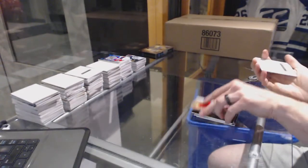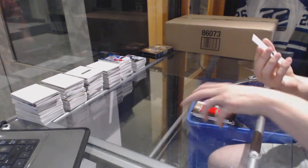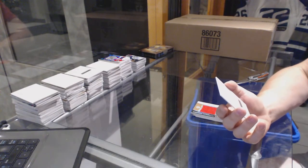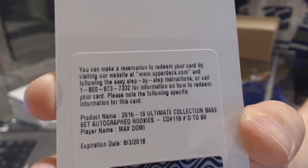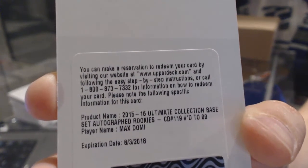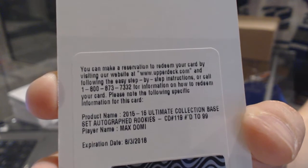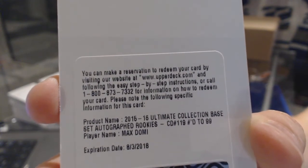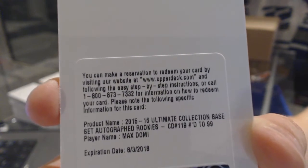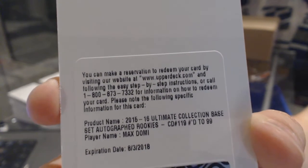We've got a redemption for a rookie auto short print number 2 of 99 for the Arizona Coyotes, Max Domi. Rookie auto short print out of 99 for the Arizona Coyotes, Max Domi — sweet!